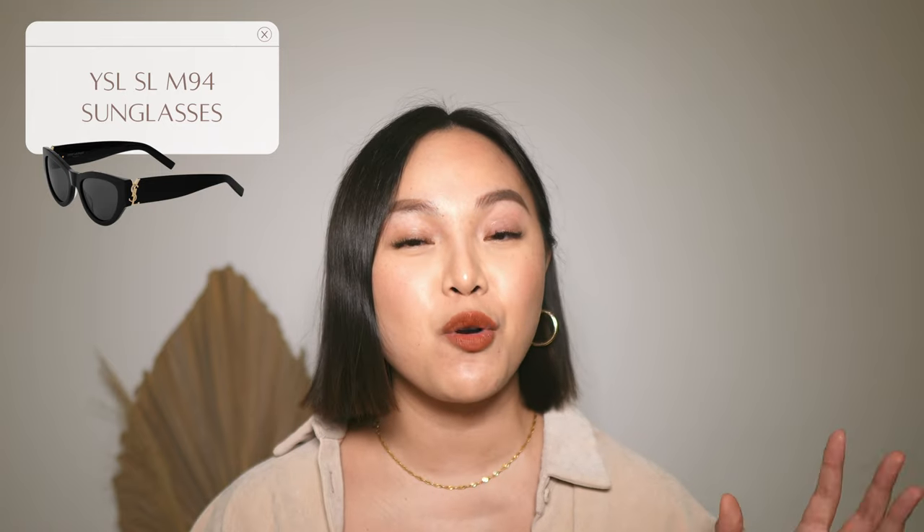Of course I love this with the gold hardware — it does come with silver hardware as well, but I am a golden girl. I think this is going to complement a lot of my outfits. I'm choosing the Celine ones in tortoise shell for more of a brown tone, and then this YSL pair in classic black to go with a lot of outfits. I also think this will be a perfect pair for the fall and winter season.